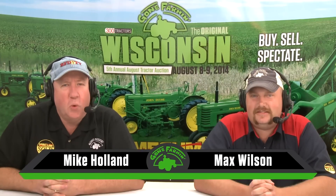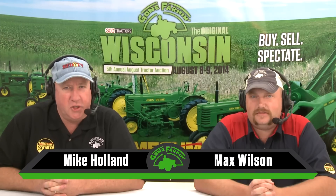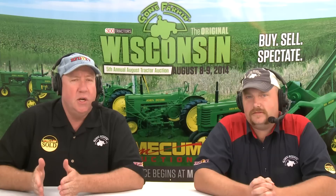Hello everyone, and welcome to Walworth, Wisconsin for Mecham's Gone Farming Classic Tractor Auction. I'm your host, Mike Holland, along with Max Wilson. And Max, this should be a fantastic show because we've got pretty much every single kind of tractor hitting the auction block.